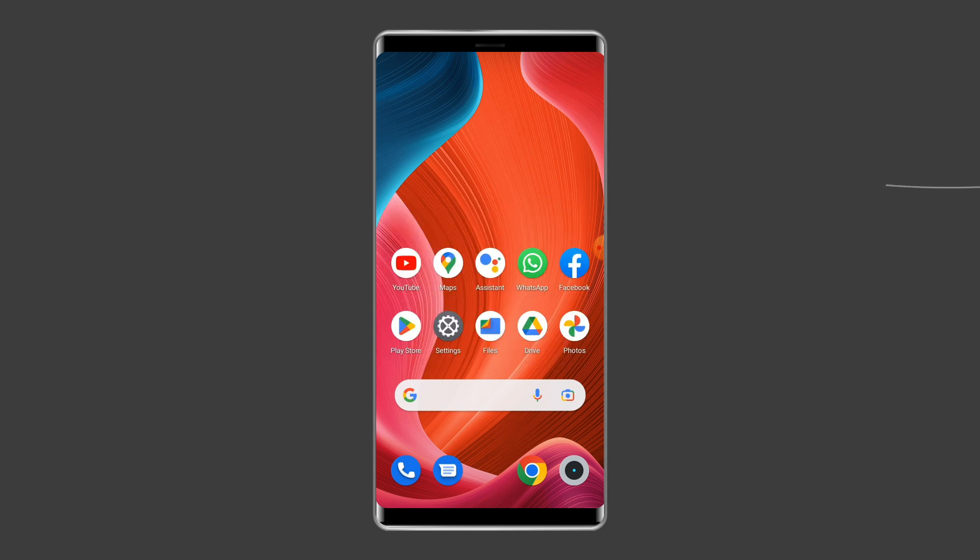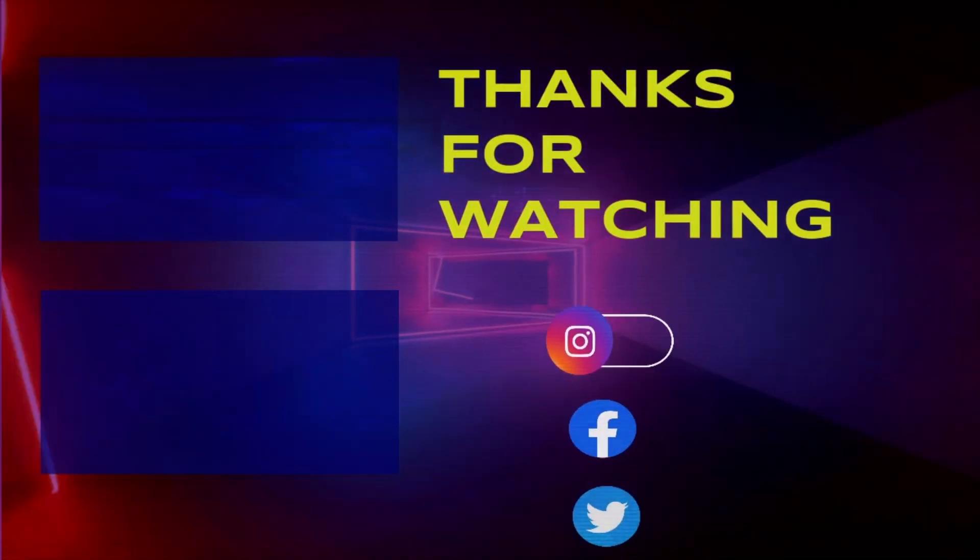I hope these solutions will help you in resolving the Solo Leveling Arise verification is currently in progress error on Android. If you found this video useful, give it a like and don't forget to subscribe to our channel to watch more useful videos. Thanks for watching.